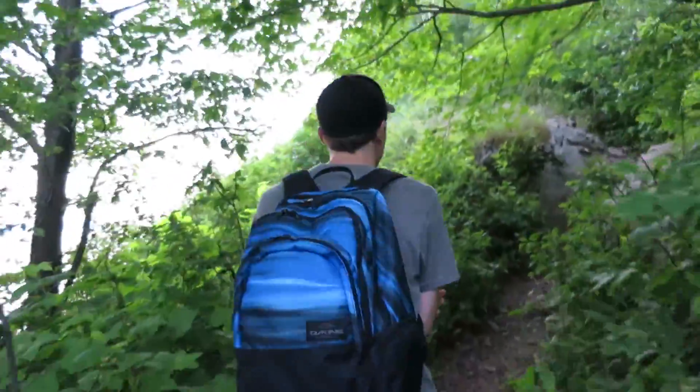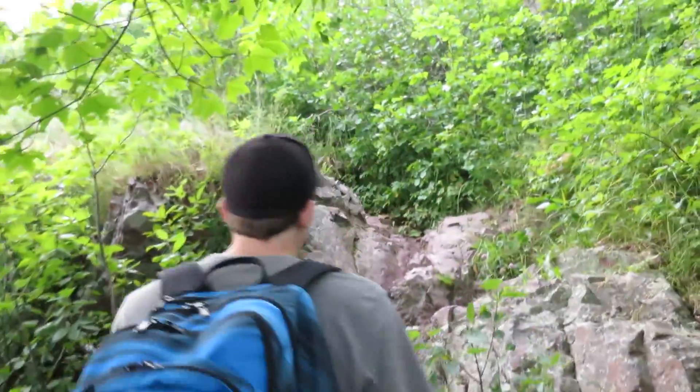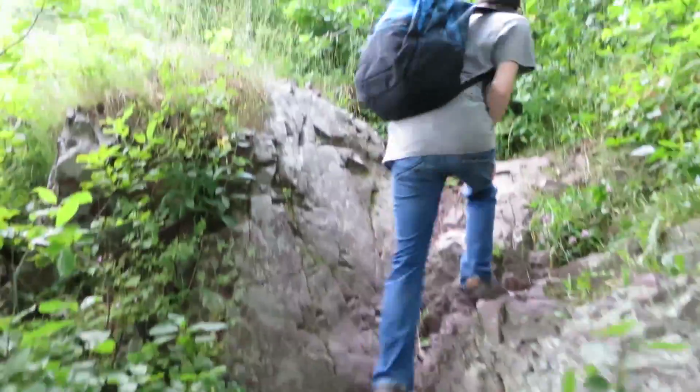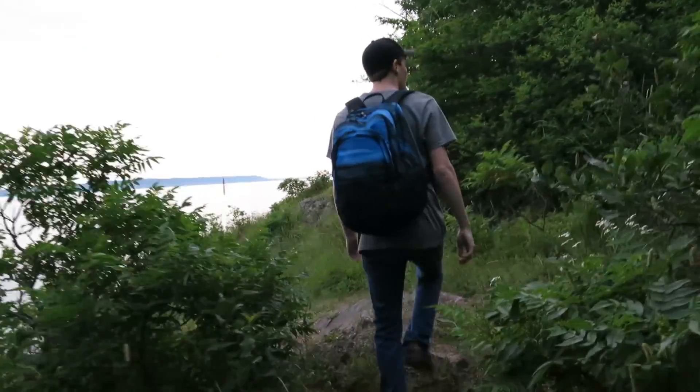What would you rate this difficulty, Tom? Probably moderate, over moderate. It's a lot of obstacles like this which I think is cool — I love this stuff. But it's not really tiring, it's just weird terrain.